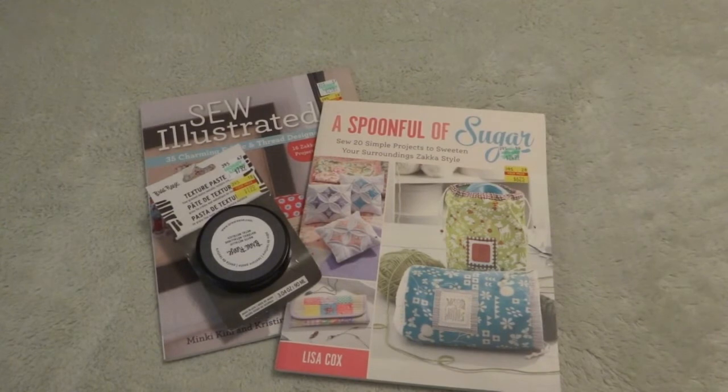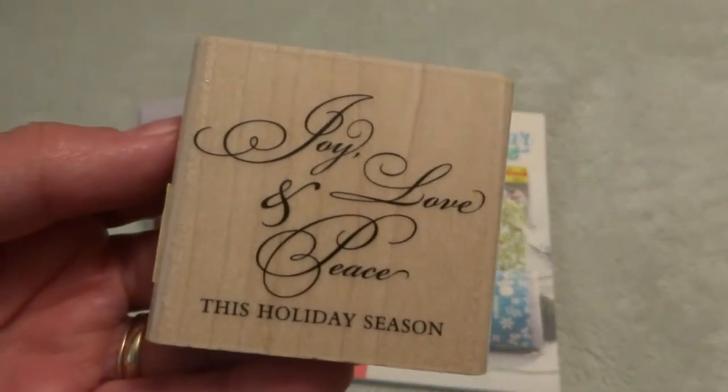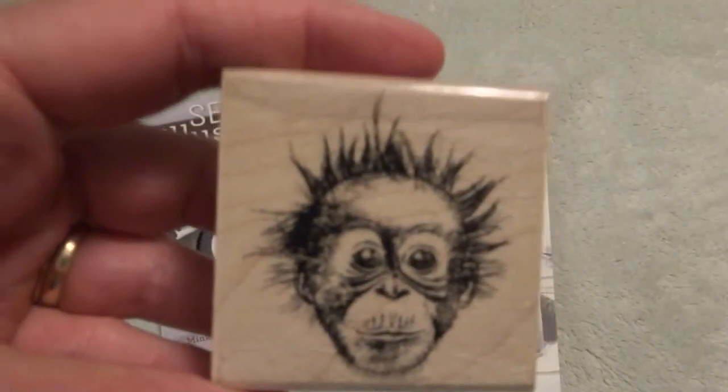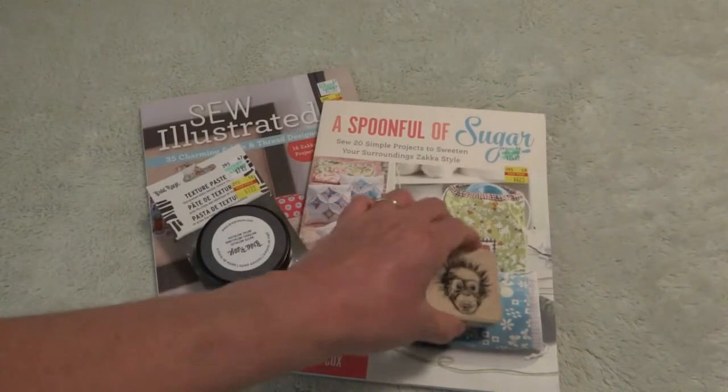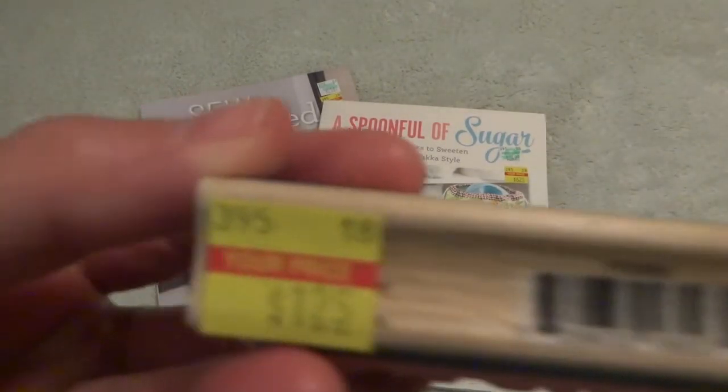Then I went to the very back clearance section — you know how they have a clearance section way out back — and I got some rubber stamps. These were marked so unbelievably low. I got this one for $1.75 — I thought it'd be great for Christmas: "Joy, love, and peace this holiday season." I like that. And I had to get this one — it was $1.62. Look at that monkey face, that is just so funny. And this is something I keep telling my son all the time: "You've got this." And it was only $1.25.